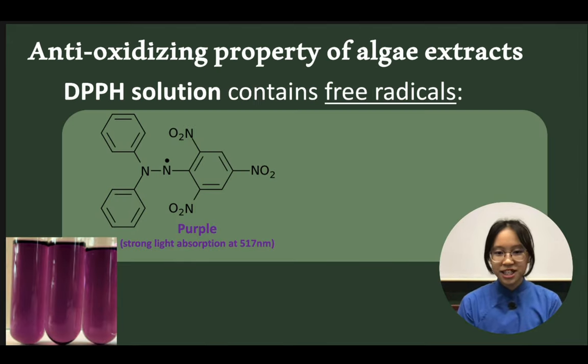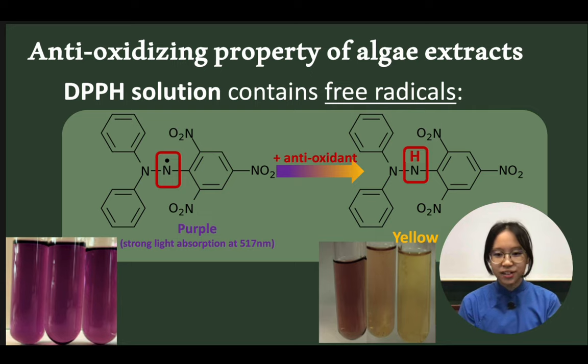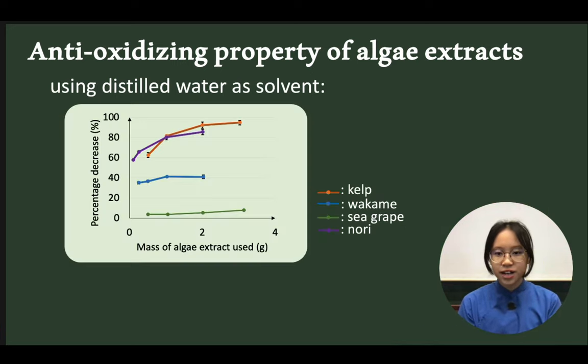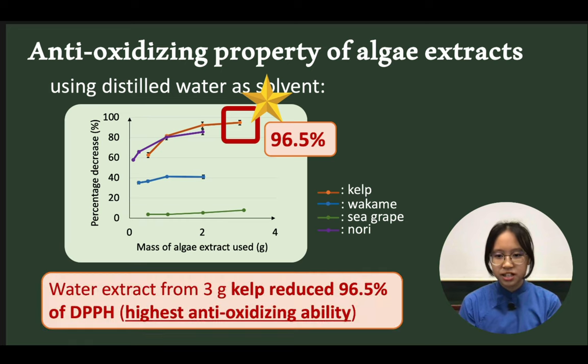To measure the anti-oxidizing property, we used the DPPH solution — a solution with free radicals — to react with our samples. We found that algae extracts are effective in protecting us against free radicals, particularly kelp. Water extracts from kelp can reduce 96.5% of DPPH.